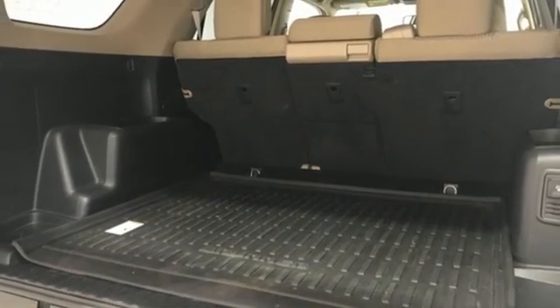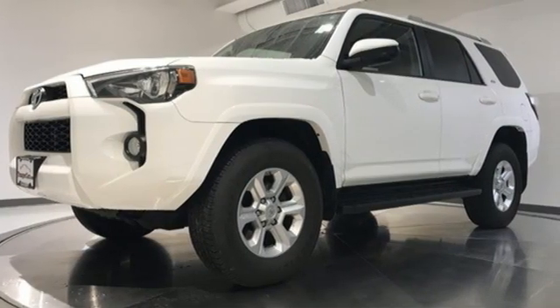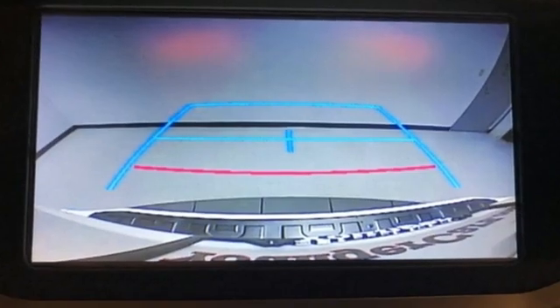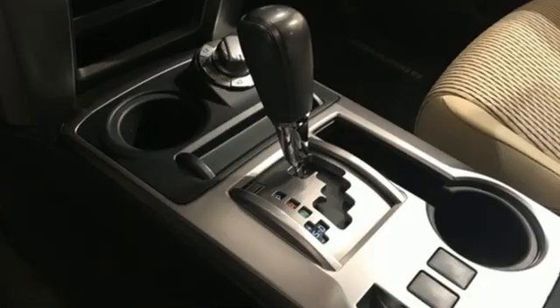Car and Driver explains that while most of its competitors now have car-based platforms, the 4Runner remains a body-on-frame SUV and true to its truck roots. This yields benefits off road where it is sturdy and capable.